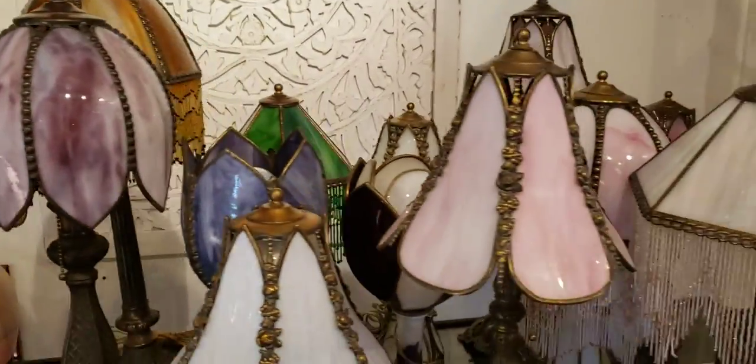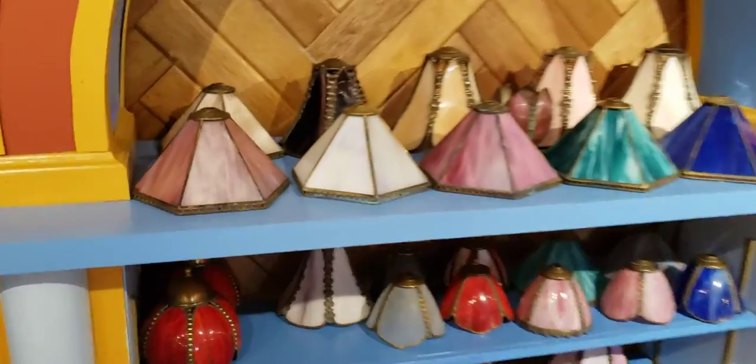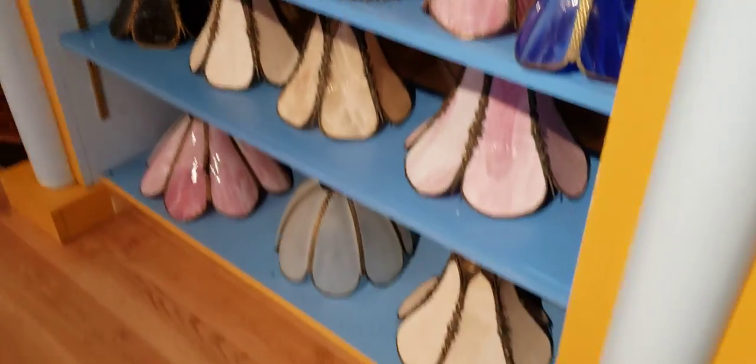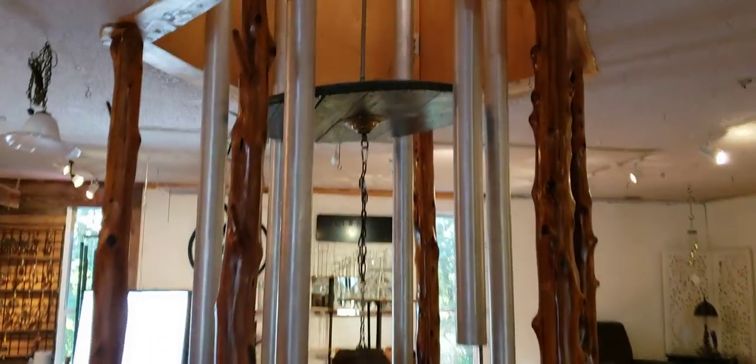Many, many lamps. But that's not all, folks — I cataloged all of these too. And the world's biggest wind chime, 35 feet tall.